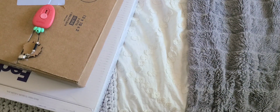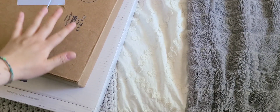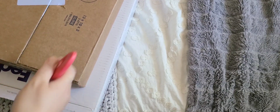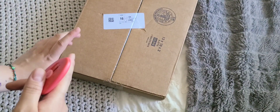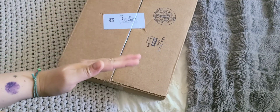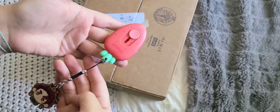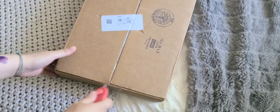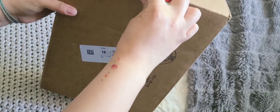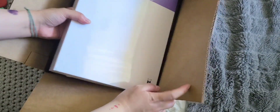Hi guys, welcome back to another video! For today's unboxing, as you can see, I only have two boxes, which means a shorter video hopefully. Let's just get right into it. I'm gonna start with the top one first. By the way, I got a new cutter — isn't it adorable? It's a strawberry, it reminds me of Tae.